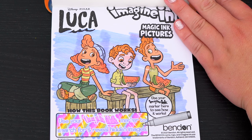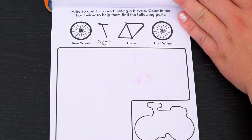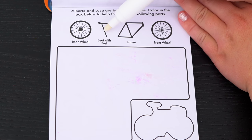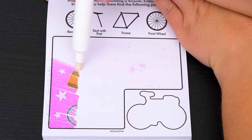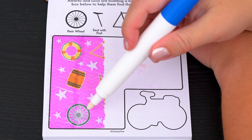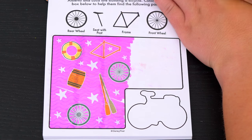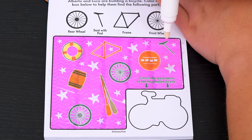Let's see what's on the next page. Alberto and Luca are building a bicycle. Color in the box below to help them find the following parts. Okay, so it looks like we need to find the rear wheel, the seat with post, the frame, and the front wheel. Let's see if we can find those things below. Looks like I found the rear wheel. And there's the front wheel in the frame. And there's the seat with post.